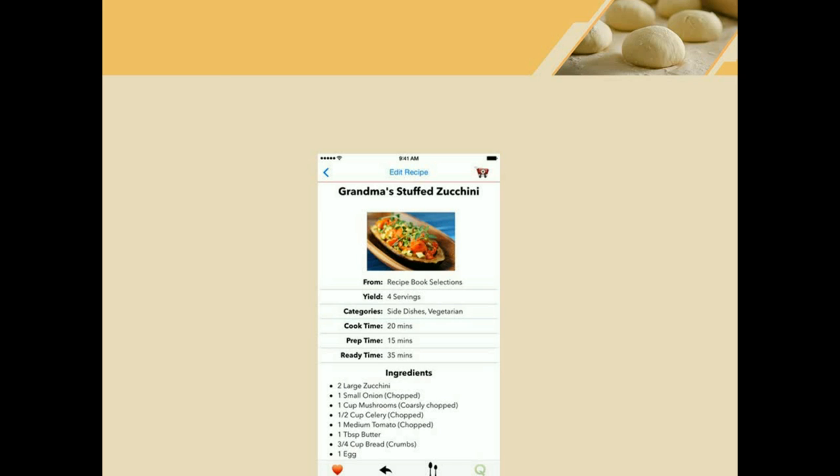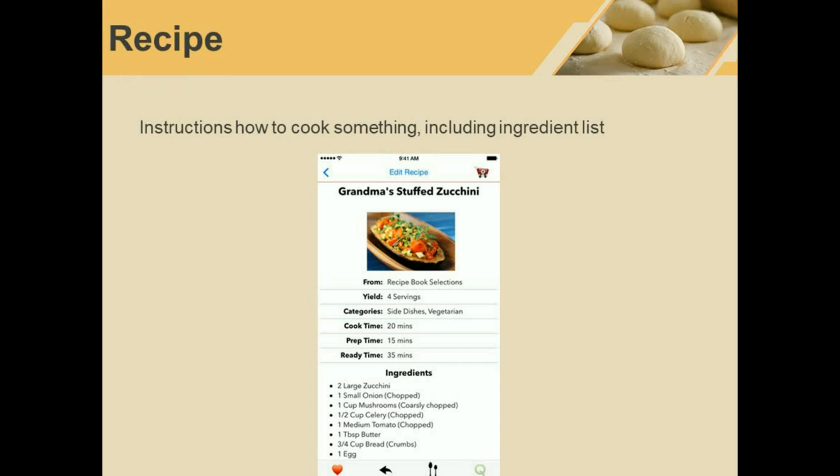Recipe. This is a recipe. A recipe will tell you how to cook something. It will include ingredients and instructions.